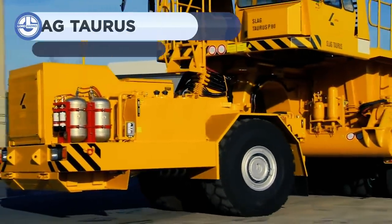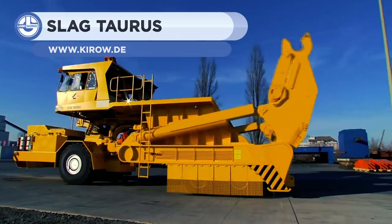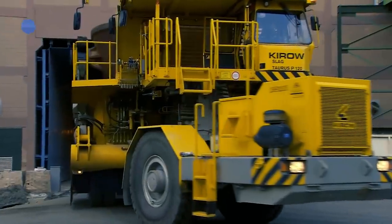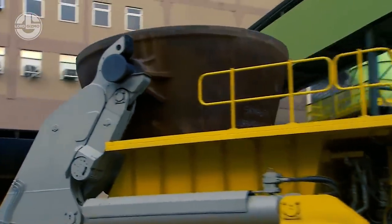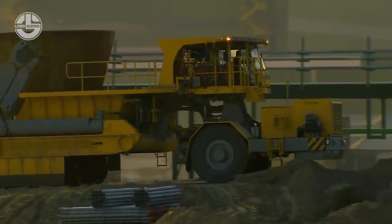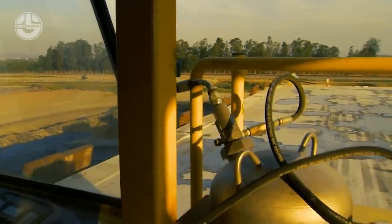With an 88 to 154,000-pound payload, this slag pod carrier carries out independent pick-up and set-down of slag pods. Having low maintenance costs and dumping angles of up to 130 degrees, it is extremely easy to operate. It has 300 horsepower, being up to 15 feet high and 35 feet long.